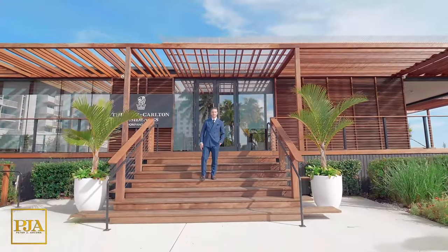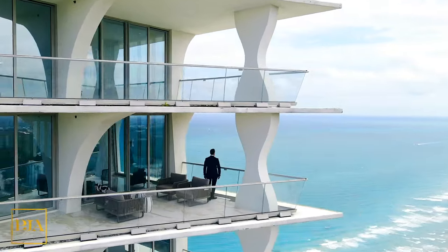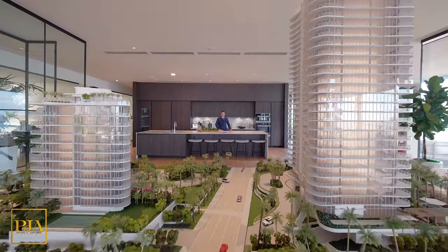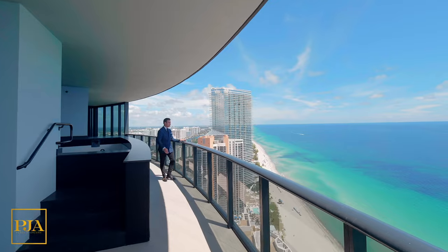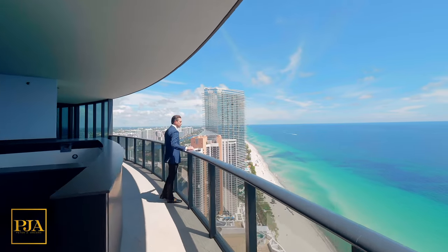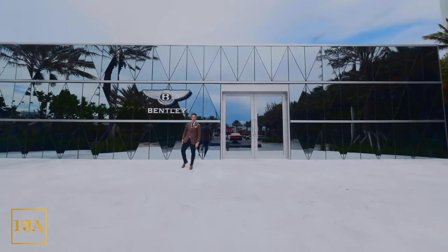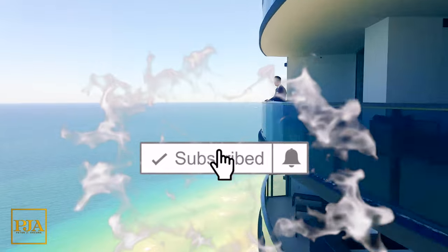I'm Peter Ancona, one of the top realtors in South Florida known for record-breaking sales, innovation, and working with the affluent. My original property tours are designed to both inspire you and show you a professional scale as to what it would be like on a direct appointment together. I hope that you'll comment so we can interact and that you'll subscribe to keep in touch. Enjoy today's tour.